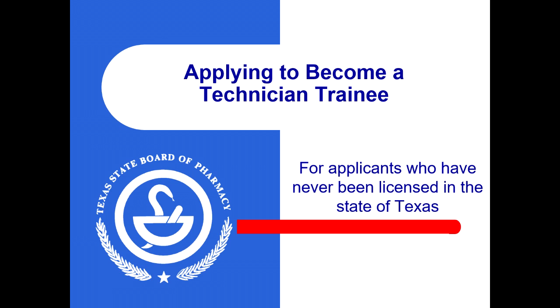Applying to become a technician trainee. This tutorial will show you how to apply to become a technician trainee. This tutorial is for applicants who have never been licensed in the state of Texas before.